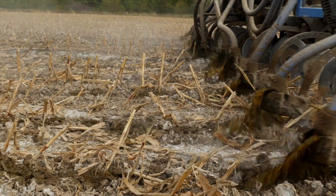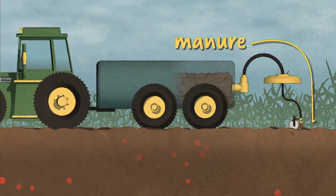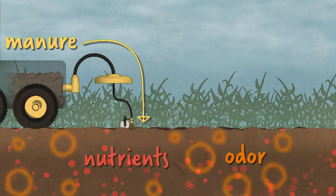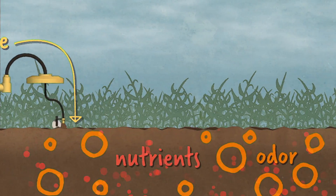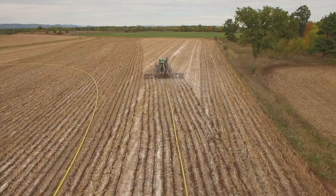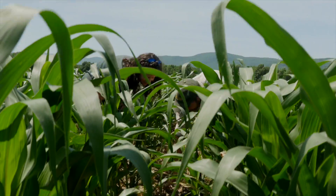The benefits are big. Fuel emissions are reduced with fewer trucks on the road. You can't smell the manure because the odor is trapped in the ground. And because the manure stays in the ground, nutrients like phosphorus stay in the soil and don't enter the water — a win-win for our waterways and the crops that farmers grow.